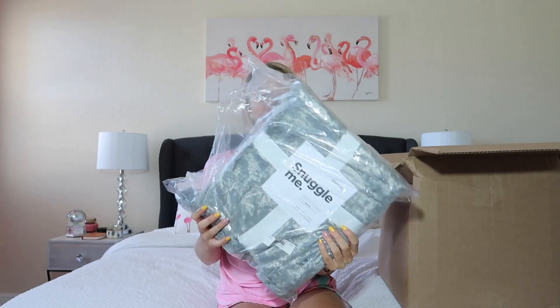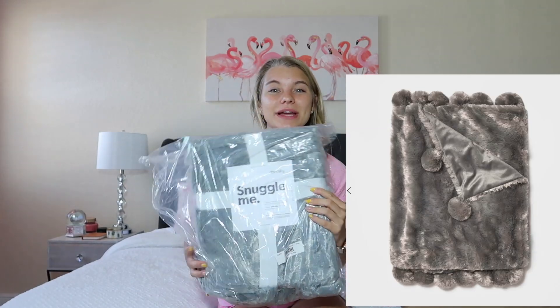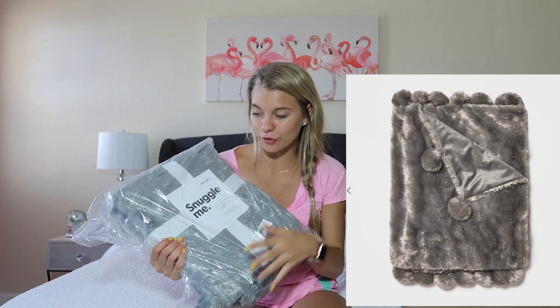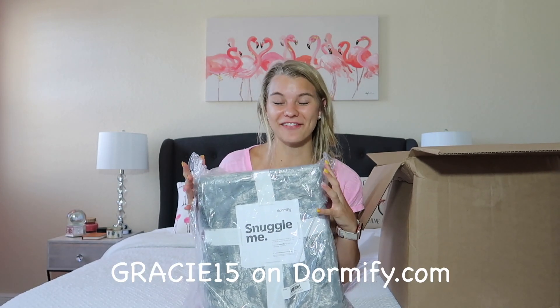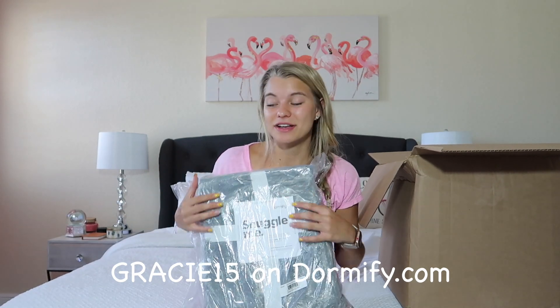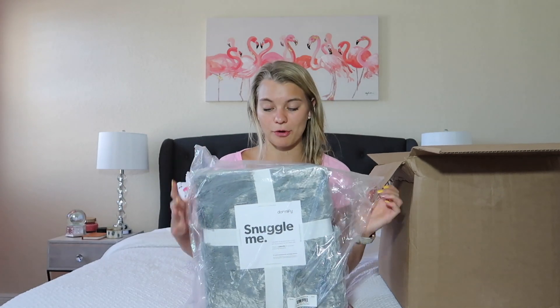Next thing is another one of those pom-pom blankets. This one is Chloe's — she ordered hers in gray because I ordered mine in pink and it's the exact same thing with the pom-poms on the bottom. It's so soft. I FaceTimed Chloe last night to show her everything that I opened up yesterday. We were really fangirling over all this Dormify stuff because it's so cute. It's amazing quality and it's so soft and comfy which is exactly what you want in your dorm room. You don't want an itchy throw blanket.